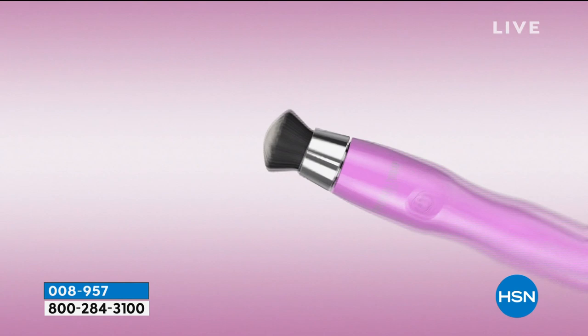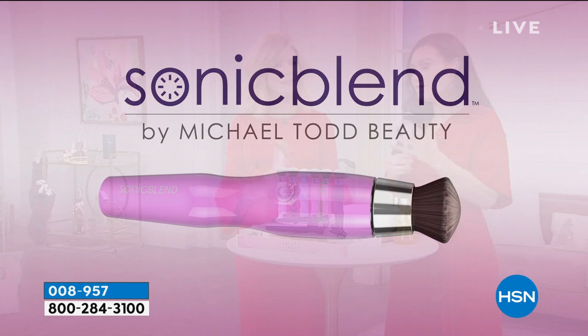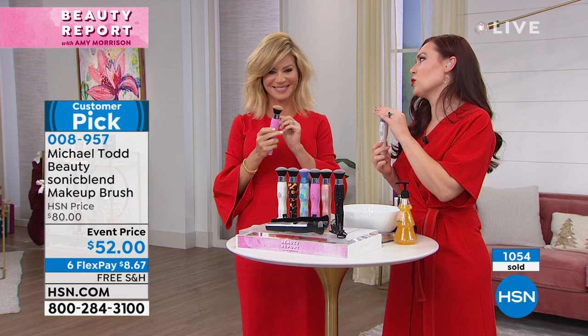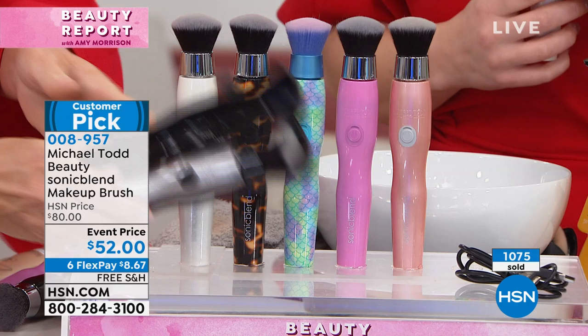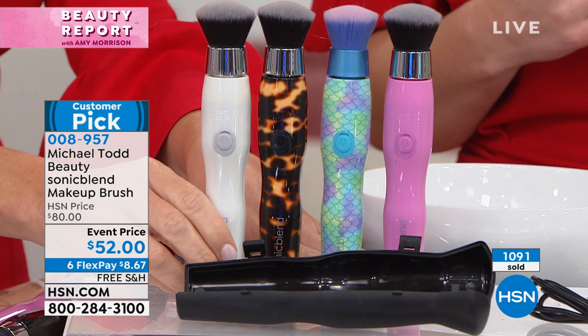A normal brush causes makeup to settle in and accentuate fine lines and wrinkles — this brush does the opposite. With your fingers you also get uneven application and you're pulling your skin — that can be harsh. This brush head is so soft and gentle and doesn't need force for makeup penetration and coverage — it uses sonic technology. Black sold out, silver sold out, rose gold sold out. Last call goes out on all of these — final chance for the rest of the year at this price with free shipping and handling.